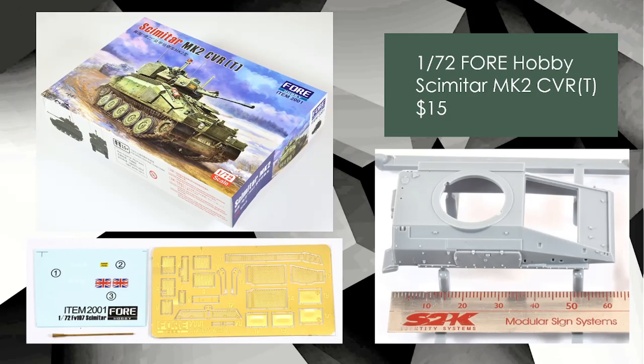Armor time — 1/72 scale Scimitar from 4D Hobby. It caught my eye. It's going to be super tiny — only six centimeters long. This vehicle is small even in 1/35 scale, let alone 1/72. But the detail on this caught me — you've got a photo etch fret and a metal barrel, and the price is $15. I thought it was a really good deal. I know it's a small kit, but there's plenty of stuff in that box to keep you busy.